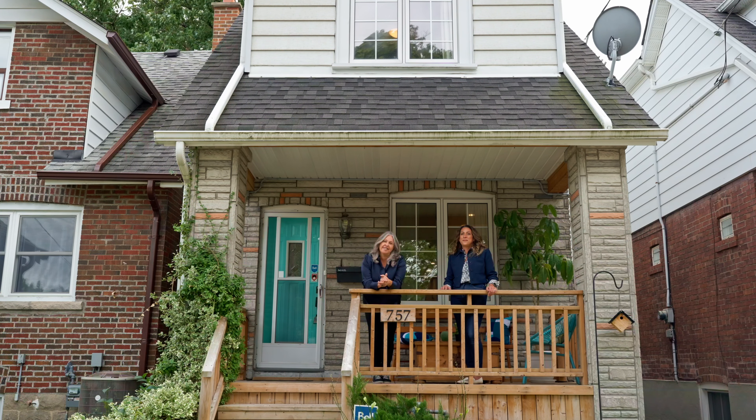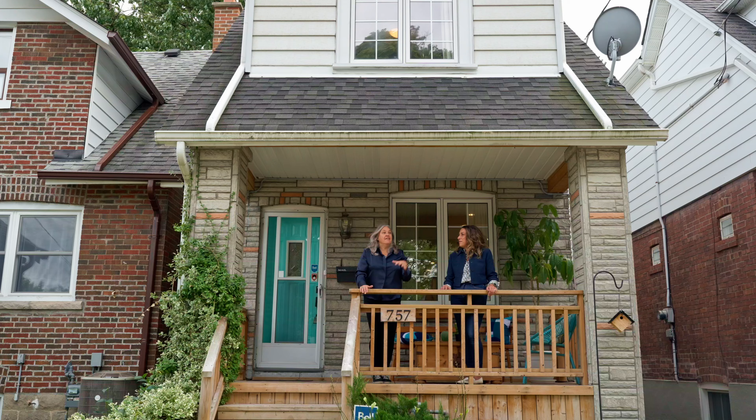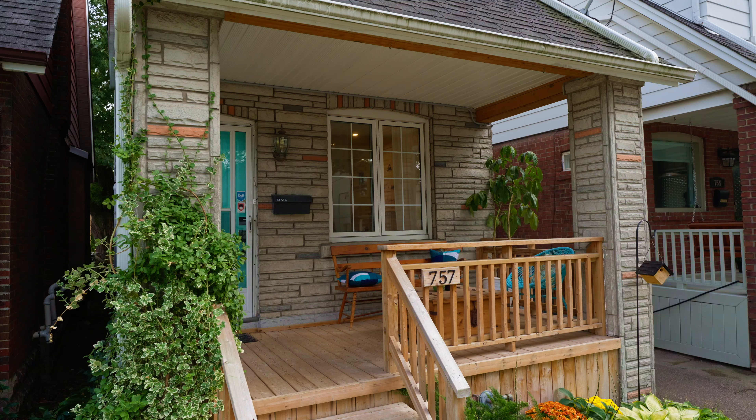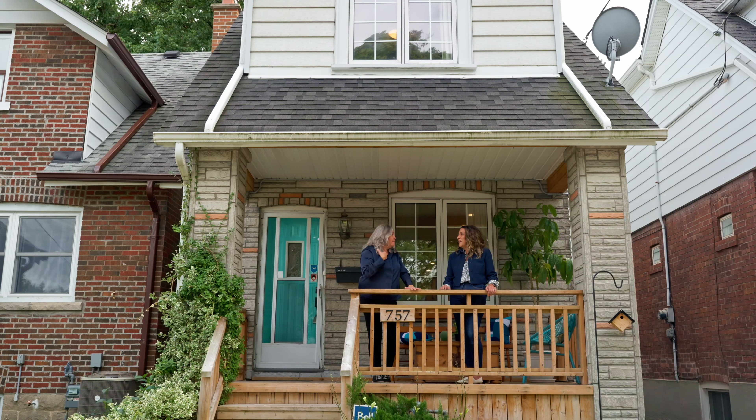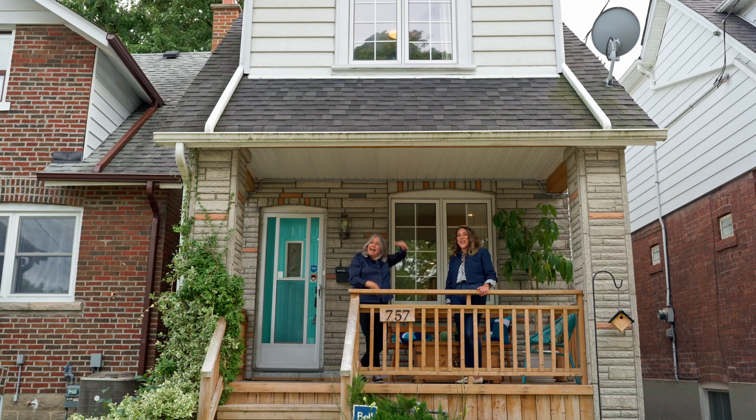Welcome to 757 Salmon Avenue — a beautiful detached home in the middle of East York, close to everything. Are you ready to be bedazzled? Because we are going to bedazzle you. What are we waiting for? Let's go on inside and check it out.